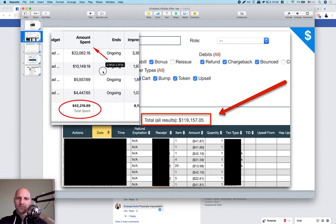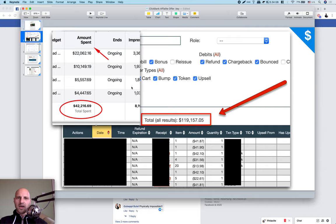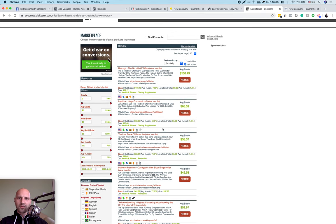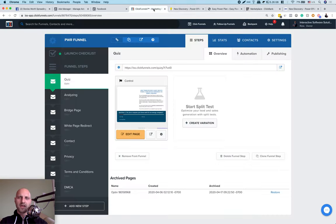Today, this is a follow-up video to the last one and I'm going to show you how to scale this even further — how to scale on Facebook, how to scale your ads and get more profits. If you haven't watched that video, I'll post a link below in the YouTube comments. Briefly, to summarize: this is an affiliate offer from ClickBank, and this offer is pretty unique because it's about how you can produce your own energy.